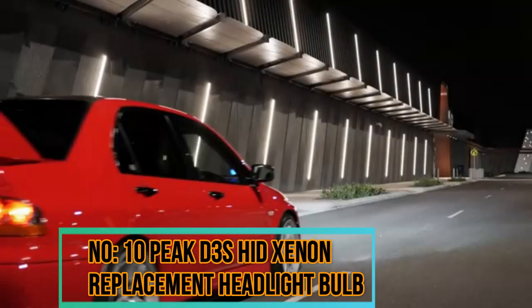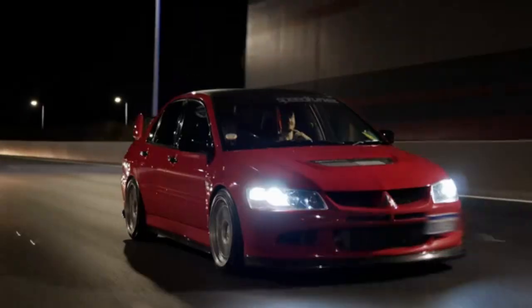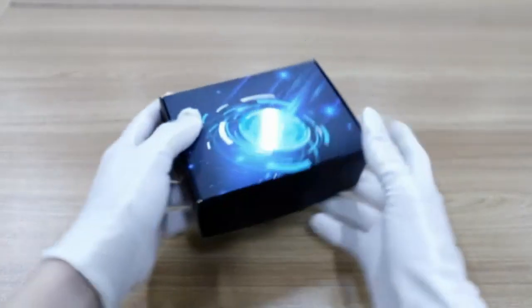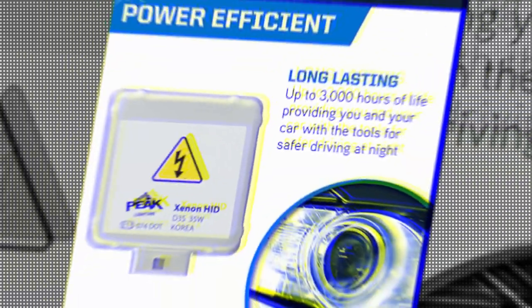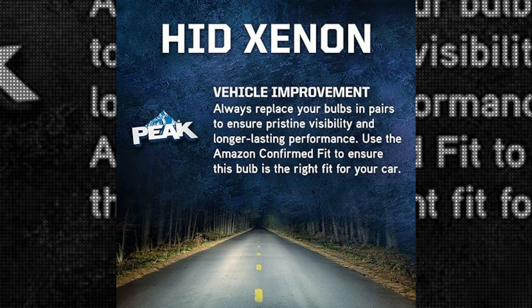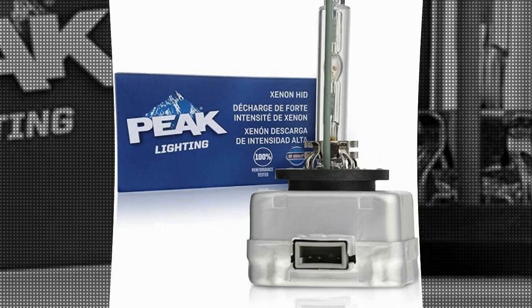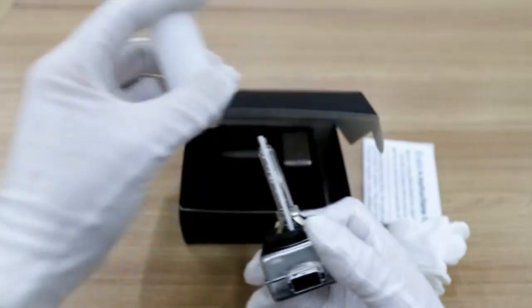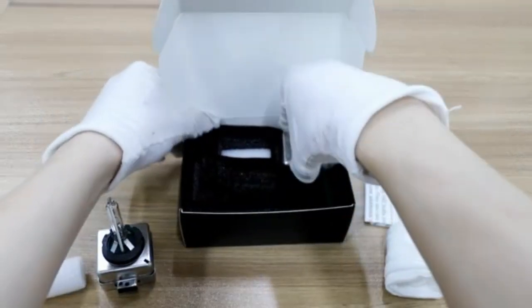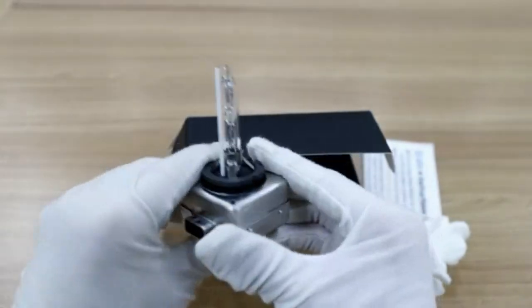Number 10: Peak D3S HID Xenon Replacement Headlight Bulb. The Peak D3S HID Xenon Replacement Headlight Bulb is a product designed to provide a high-quality and efficient lighting solution for vehicles equipped with xenon high-intensity discharge headlights. The D3S designation indicates this bulb is designed for vehicles that use D3S-type xenon bulbs, commonly found in high-end vehicles equipped with factory-installed HID lighting systems. Product details and specifications may have changed, so it is advisable to check the latest information from reliable sources.